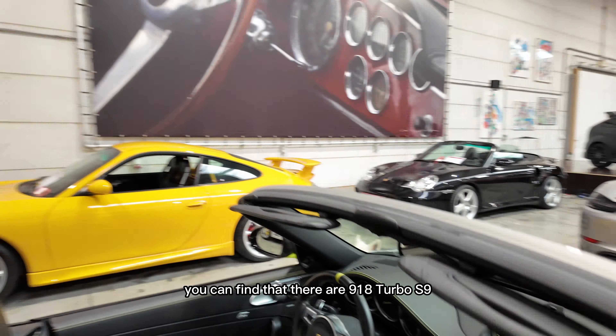On the internet you can find that there are 918 Turbo S 918 Spyder Edition cars, but that's not true. Obviously, if you're a customer waiting for something you ordered, you'd have to be bold to spend another 200,000 euros — but 146 customers of Porsche said yes. This is number 19. Of those 146 cars, 68 are Cabriolets and the others are Coupes.